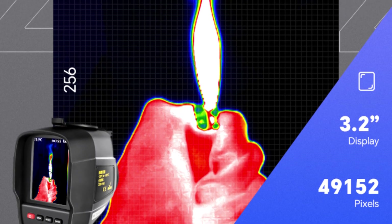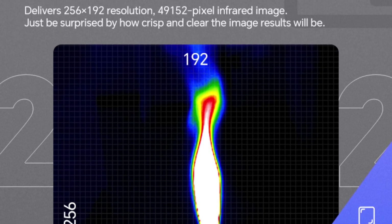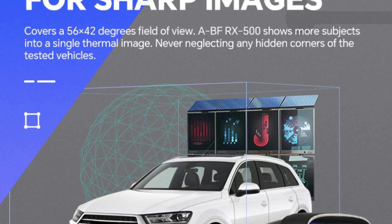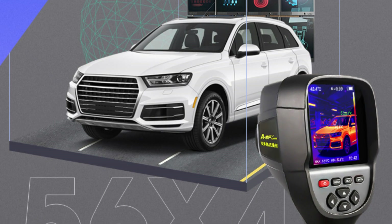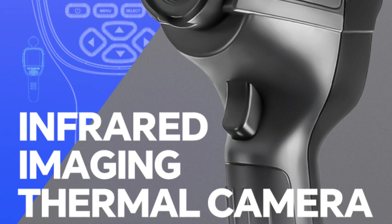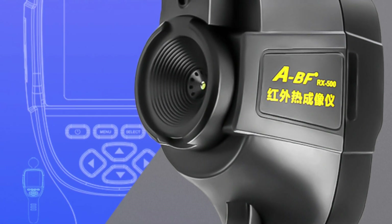Customizable imaging: The camera provides five different color palettes, including rainbow, iron, cold color, white hot, and black hot, along with dual display modes — infrared and visible light. Users can adjust the emissivity from 0.01 to 1.00 to increase accuracy when measuring different surfaces. The device comes with 4GB built-in storage and a 2,200mAh rechargeable lithium battery delivering 2 to 3 hours of continuous operation. Data can be exported via USB for PC analysis. Compact, lightweight at 389g, and durable, the ABF RX500 is ideal for professionals seeking a reliable thermal imaging solution.